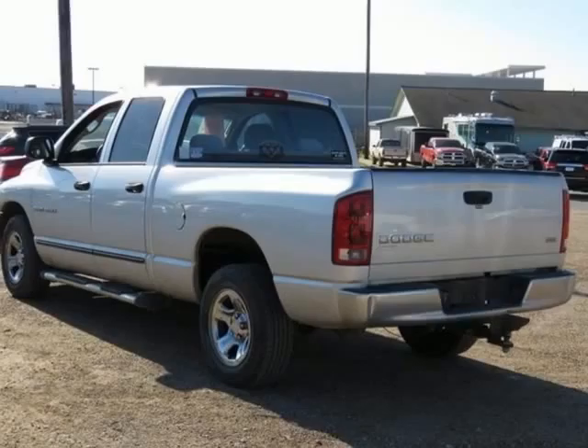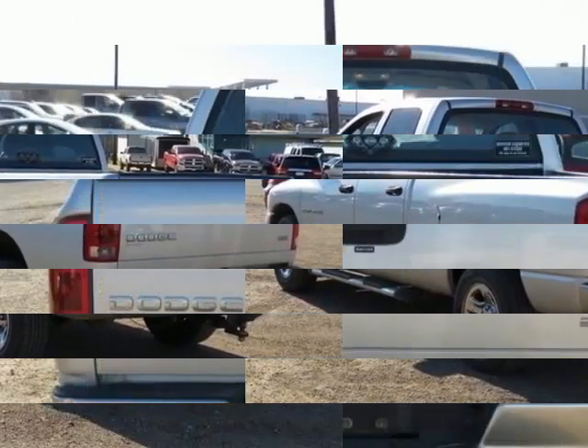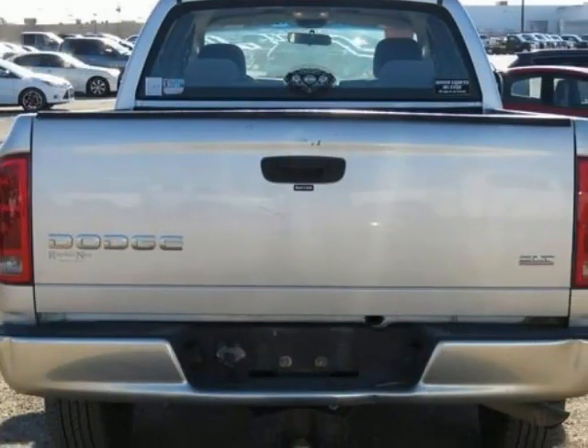ABS Brakes, Compass, Heated Door Mirrors, Illuminated Entry, and Remote Keyless Entry.